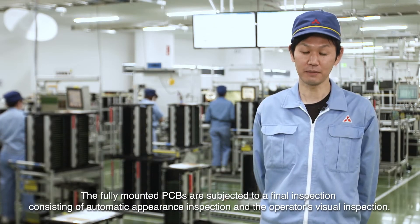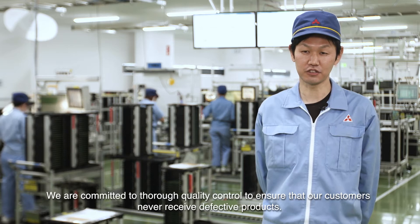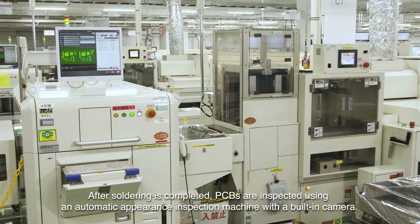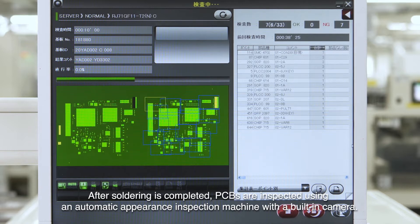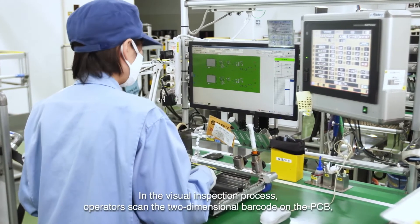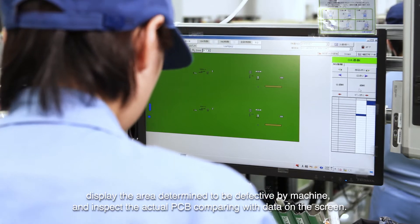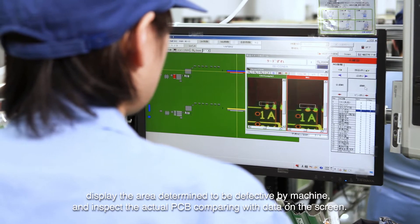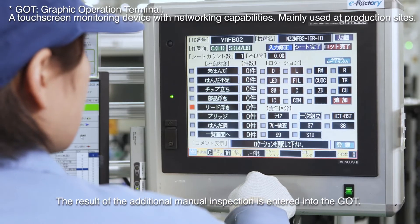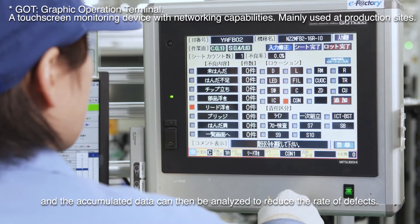The fully mounted PCBs are subjected to a final inspection consisting of automatic appearance inspection and the operator's visual inspection. We are committed to thorough quality control to ensure that our customers never receive defective products. After soldering is completed, PCBs are inspected using an automatic appearance inspection machine with a built-in camera. In the visual inspection process, operators scan the two-dimensional barcode on the PCB, display the area determined to be defective by machine, and inspect the actual PCB comparing with data on the screen. The results of the additional manual inspection are entered into the GOT, and this information is linked to production conditions and accumulated data that can be analyzed to reduce the rate of defects.